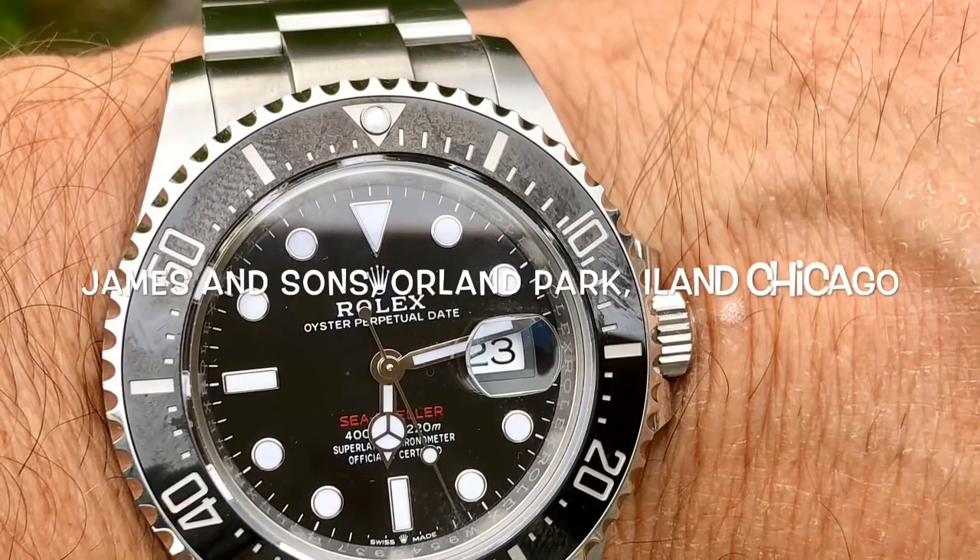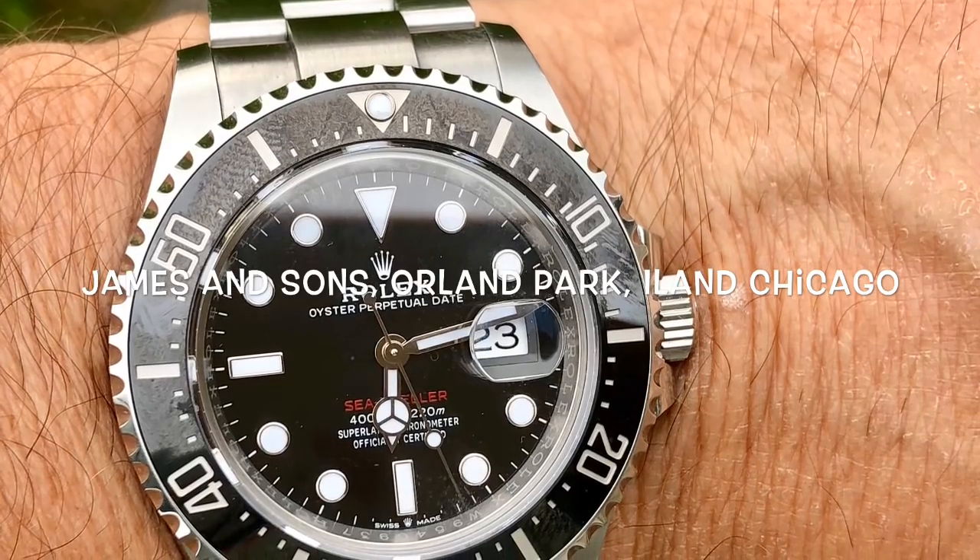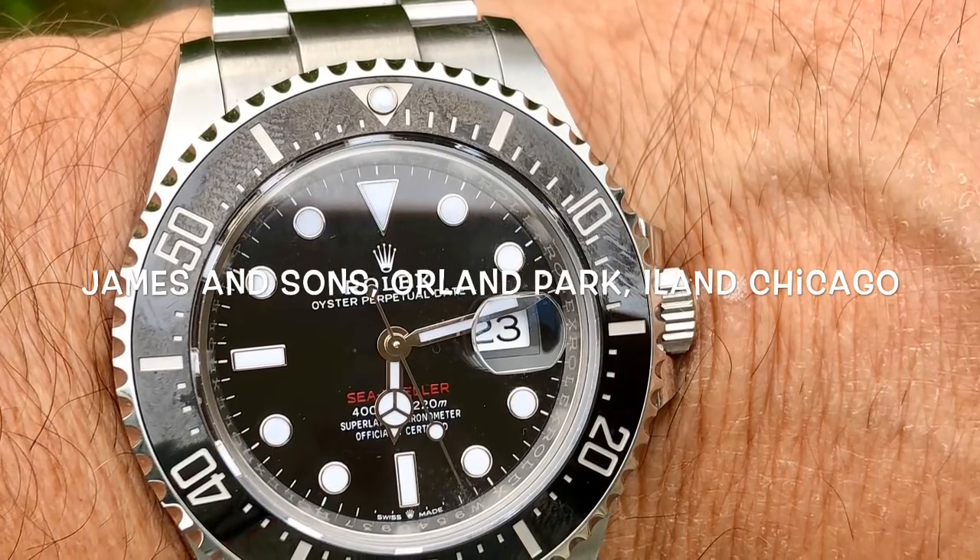Please subscribe to my channel. I'd like to see my numbers trickle up, that way I know you're coming along on this journey with me. If you've been a long-time subscriber, I'd like to sincerely thank you for being with me all this time. This is my beautiful Sea-Dweller. I got it from Rocky and Brian over at James and Sons in Orland Park, a Rolex authorized distributor.